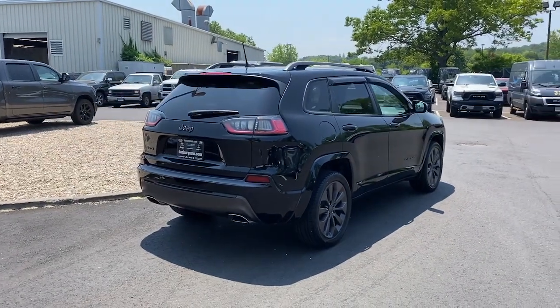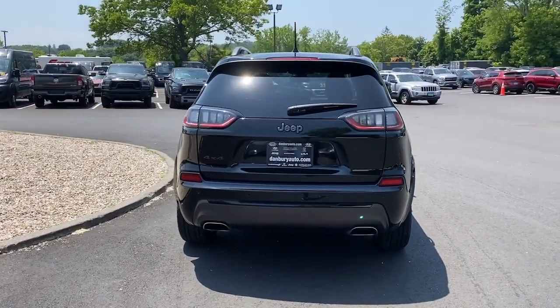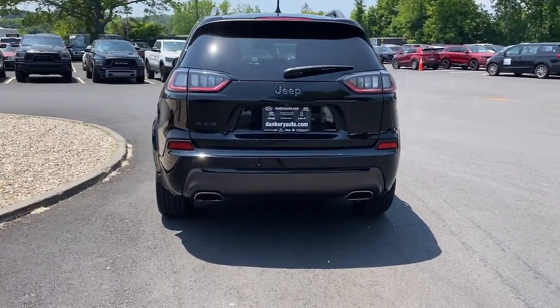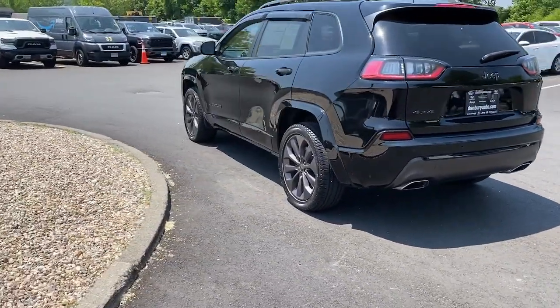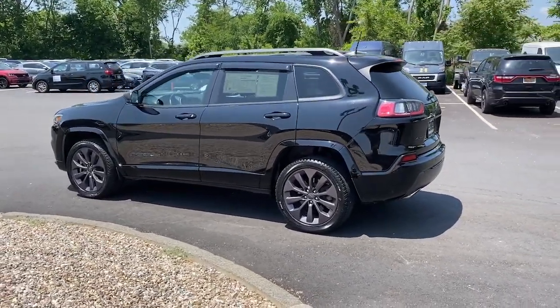The Jeep Cherokee — the stylish midsize SUV with sleek lines, ample cargo capacity, rich interior appointments, and advanced technology that keeps you safe and secure. These are just some of the great options this vehicle comes with.